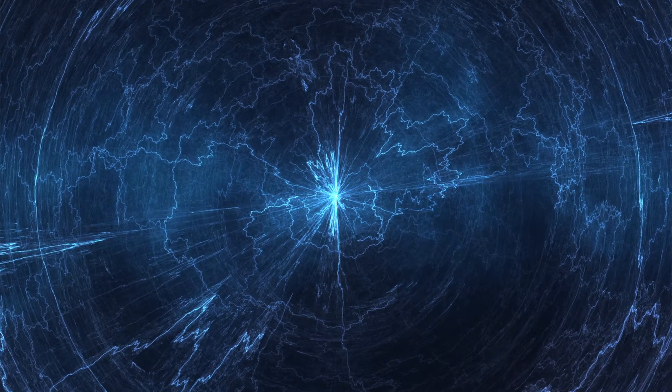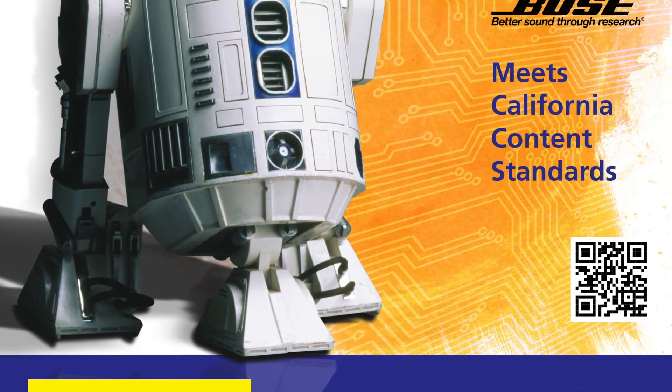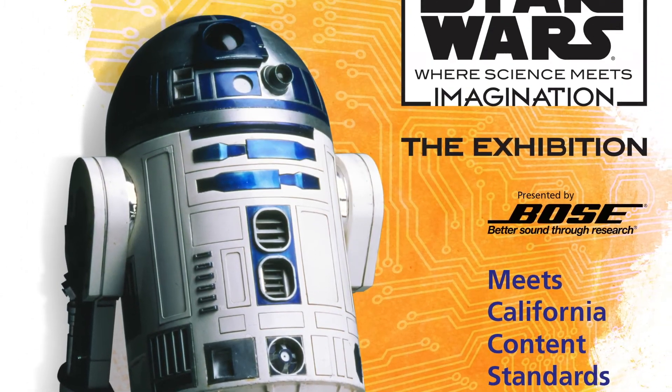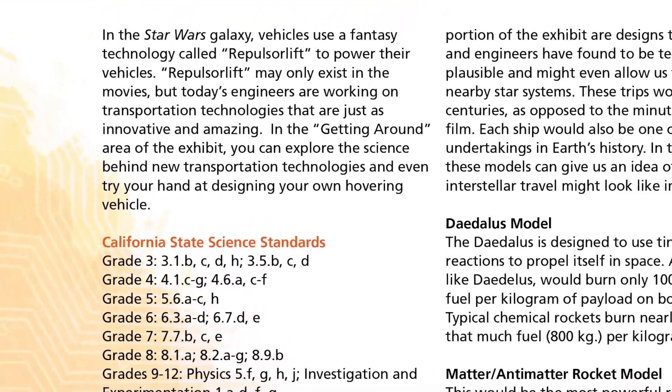For more information on the exhibition, Star Wars: Where Science Meets Imagination, you can download our Educator's Guide found at our website, www.protech.org. In the Educator's Guide, there is also a list of all of the California content science standards that are found within this exhibition.